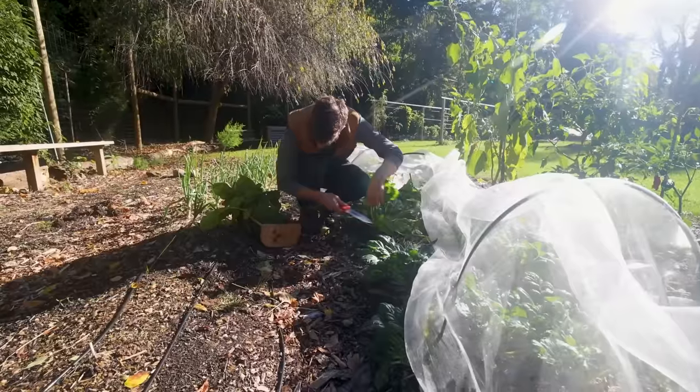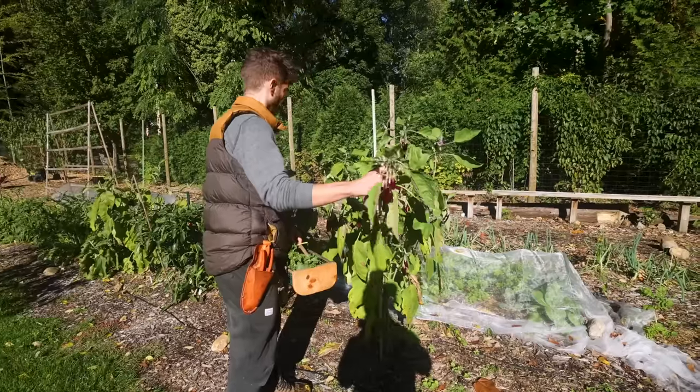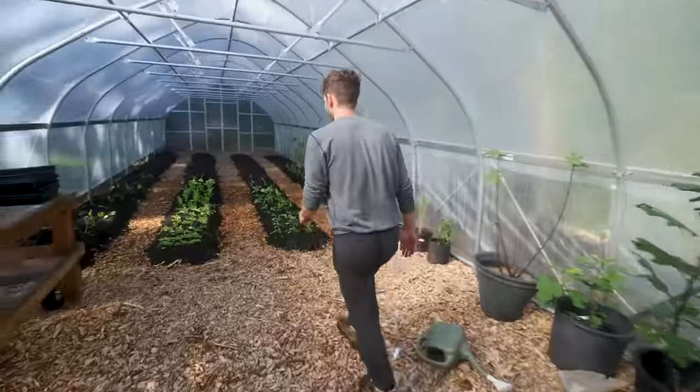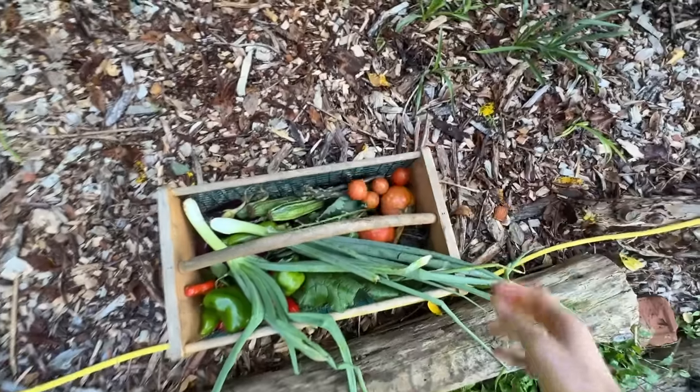The goal of this video was to spark inspiration at any level of gardening. The key is just getting in the game so you can start learning and connecting with what you're eating. If you want more garden videos, check this out right here.